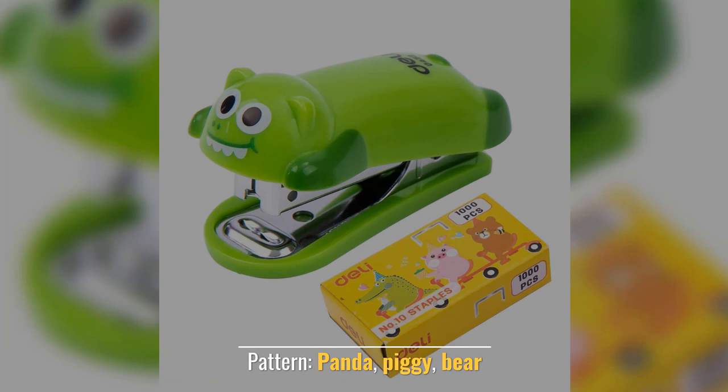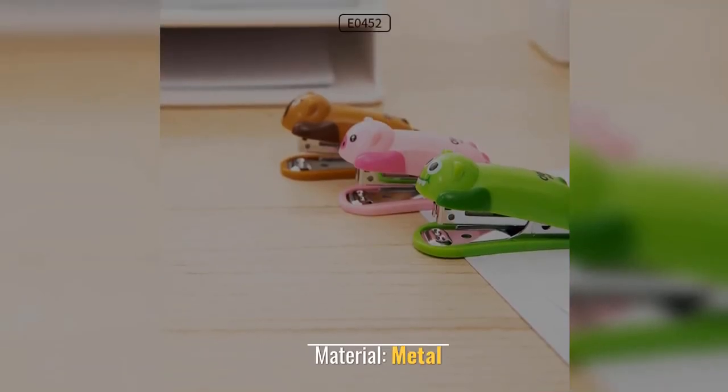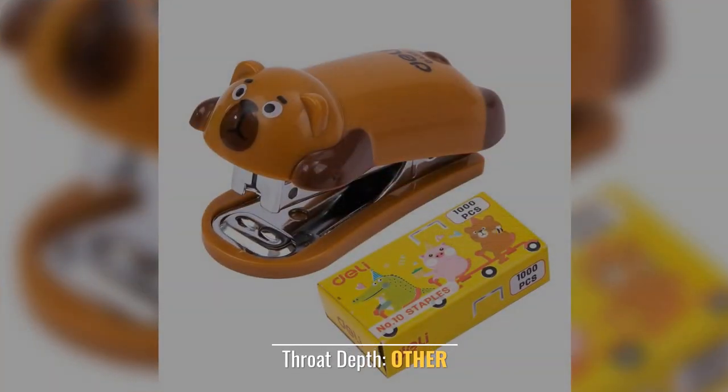Number twelve: Delhi cartoon mini stapler. Patterns available: panda, piggy, bear. Type: mini stapler. Material: metal. Throat depth adjustable. Power: manual.